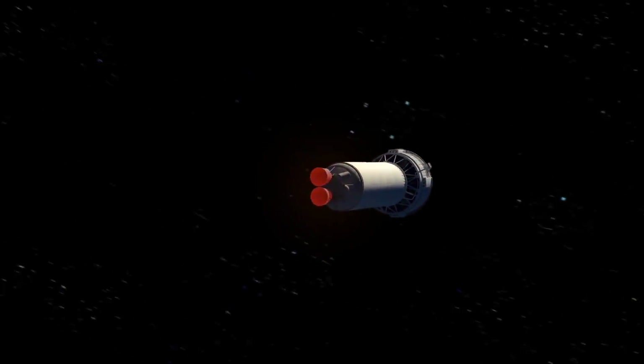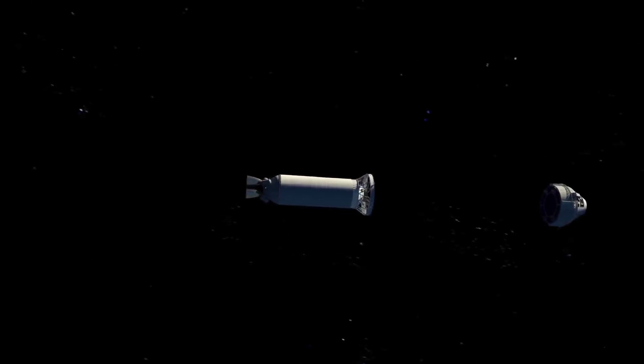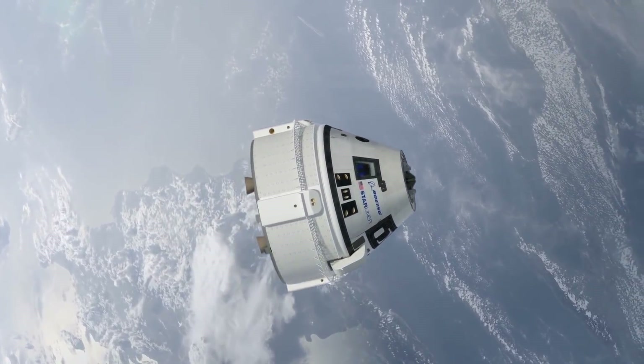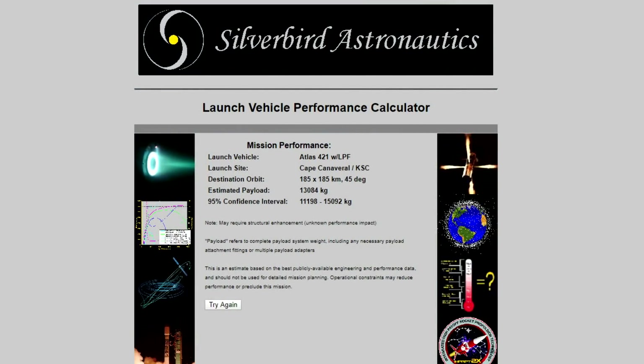Now some of you might wonder why these payloads are switching back to the dual-engine design, and some of you have already come to the conclusion that it's likely because these are heavy payloads that require more rocket to get them into space. Indeed, if you use a launch performance calculator and put in an Atlas 5 with two solid rocket boosters, the single engine version can put 13 tons into orbit, and the two engine version will be able to put 15 tons into orbit. But if instead you put in an Atlas with four solid rocket boosters and a single upper stage engine, it can also put 15 tons into orbit.